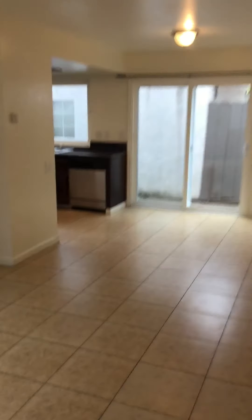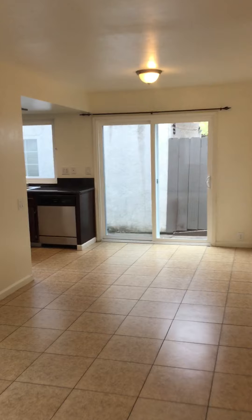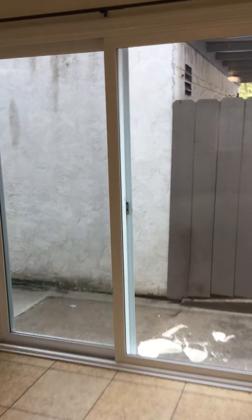Upon entry you can see that the home is completely tiled. You have a large living room here. Over in front of us we have our dining room area, and right off the dining room there is a little step out to the patio.